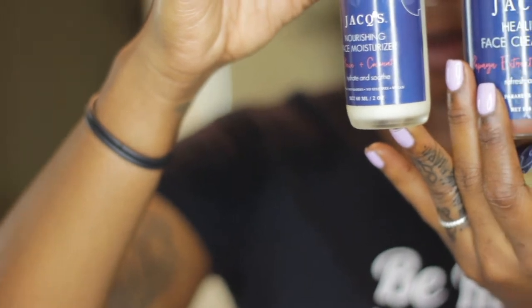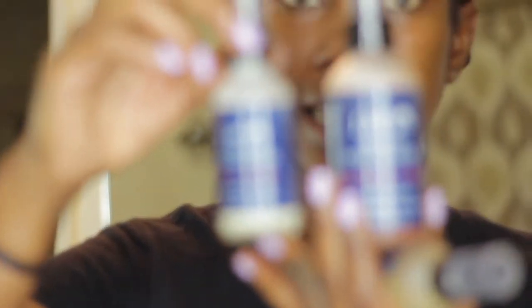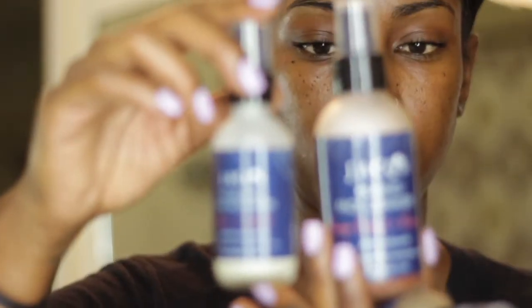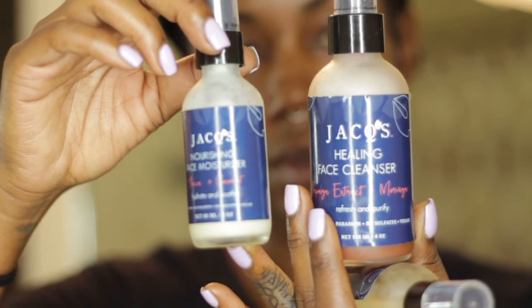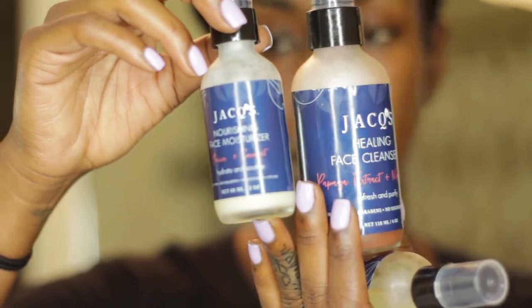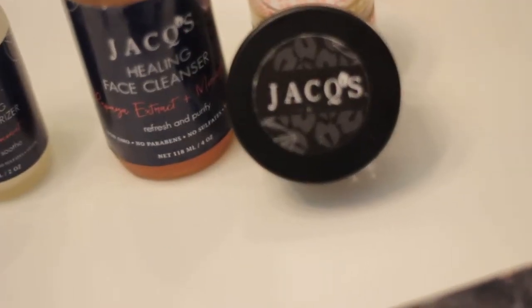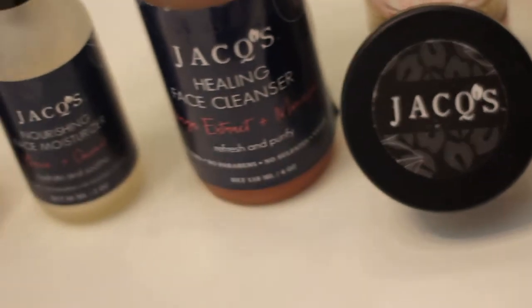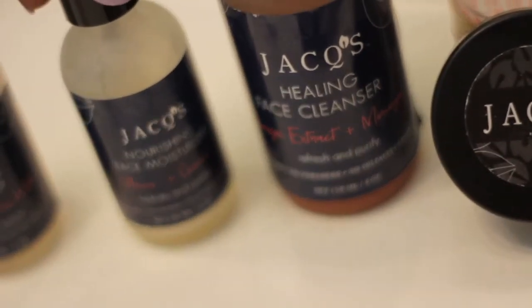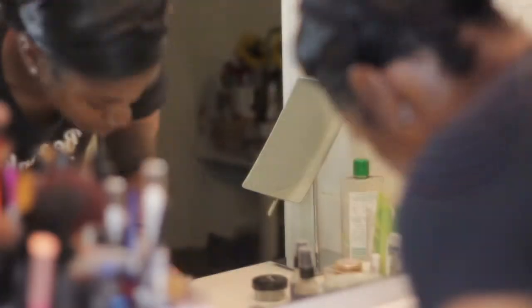I've been using the products for the last two months — the last month very consistently every day — and I've really started to notice how well it works with my skin. I've been using four of their products: the clarifying mask and scrub, which I use to exfoliate twice a week; the healing face cleanser, which I use every morning; and then I follow it up with the face toner and their face moisturizer.